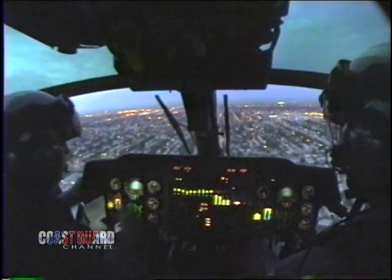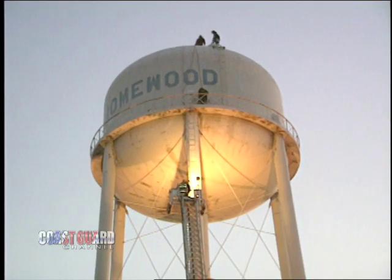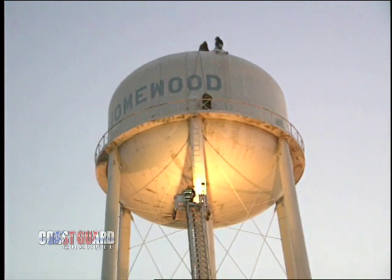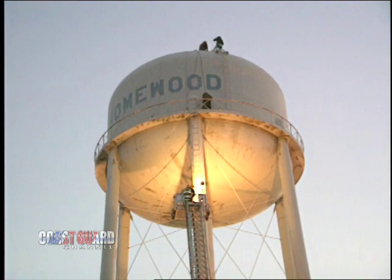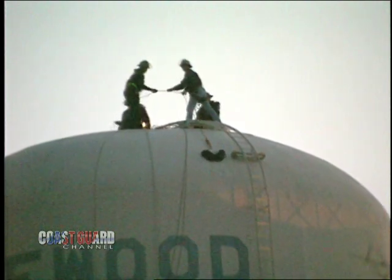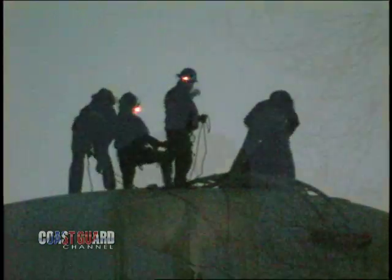Once we got in the general area, we contacted the Homewood Fire Department via radio. They assisted us in finding the actual water tower the guy had fallen into and asked us to land in the adjacent area because they had not yet stabilized the victim for movement. They had to go into the tank, first stabilize the patient, and then set up block and tackles on top of the tank to remove the guy from the bottom.